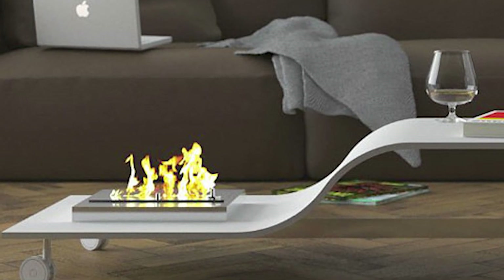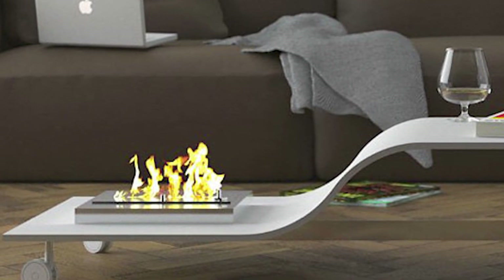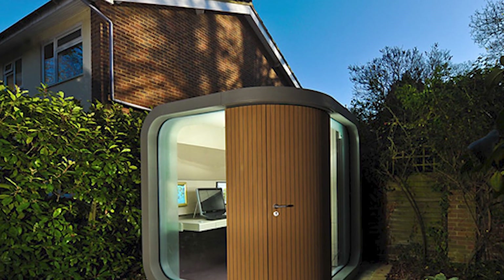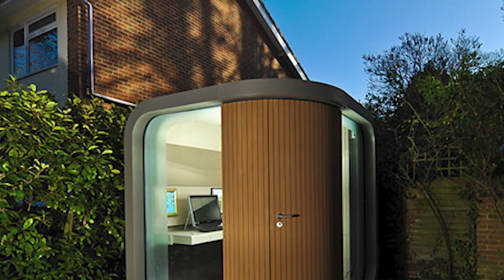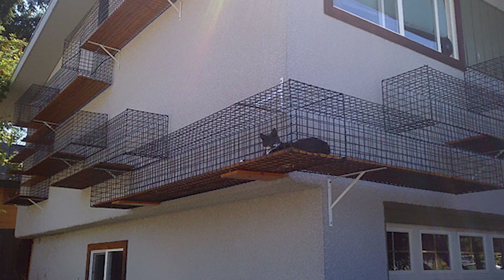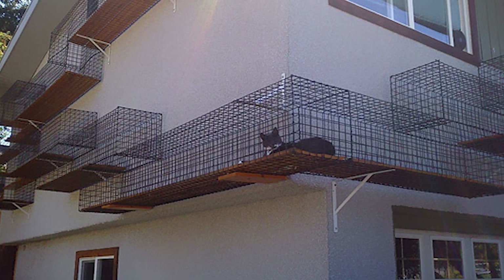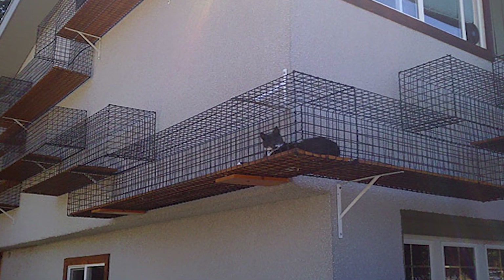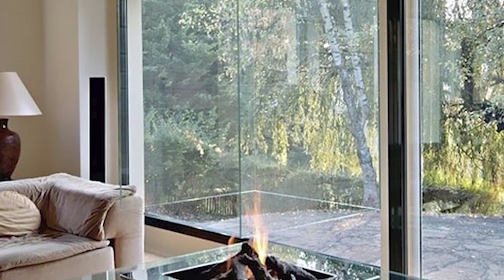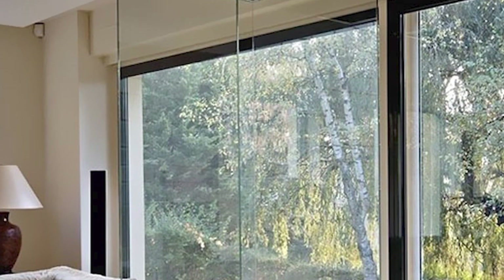These original home ideas run from pools and aquariums to cleverly hidden storage spaces, multi-purpose furniture and cat transit walkways. Maybe you'll recognize something that you've always wanted to see, or perhaps the pictures will get your juices flowing and inspire you to come up with or even build something new. The interior design ideas are endless as long as it can be executed in real life.